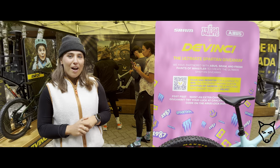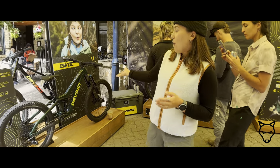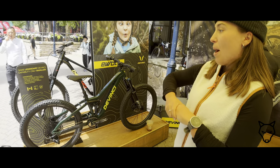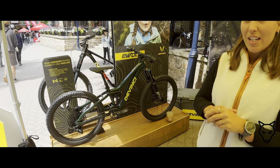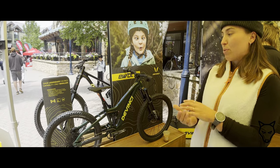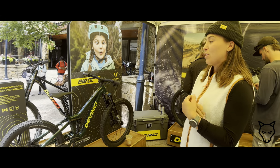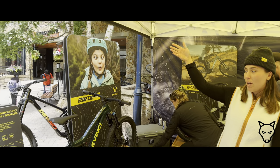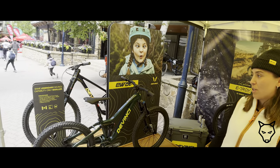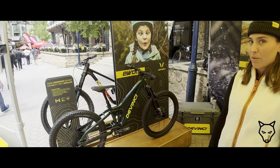We also have a few bikes on display. Our first bike here is our Made in Canada Ewok FS — it's our first double suspension bike for kids. It's compatible with 24 and 26 inch wheels, so it's super cool for kids to grow with. We have our DH bike just behind it — the Chainsaw DH, which is a super sick bike for the park here in Whistler.